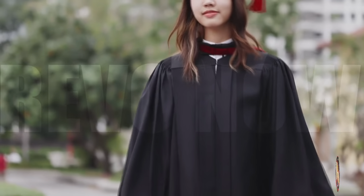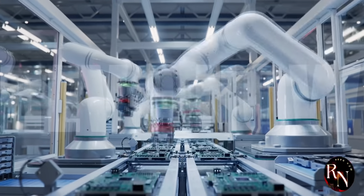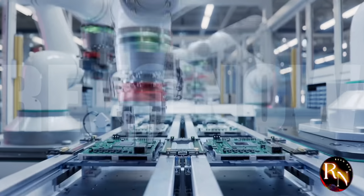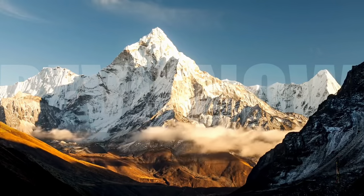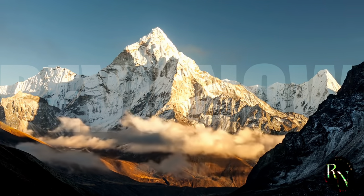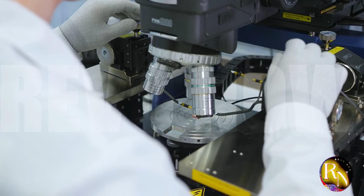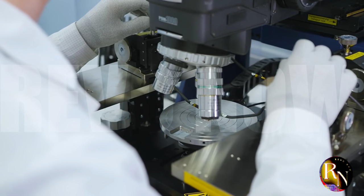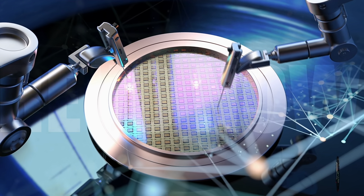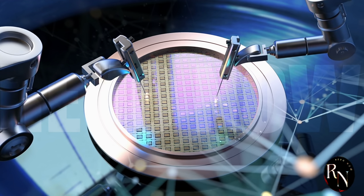China's Fudan University has achieved something many thought was impossible. They've successfully produced 8 nanometer chips without relying on extreme ultraviolet lithography, a technology considered essential for manufacturing chips at this scale. It's like summiting Mount Everest without supplemental oxygen — a feat of incredible ingenuity and perseverance. This breakthrough is a testament to China's growing technological prowess and its determination to become a global leader in semiconductor manufacturing, signifying a shift in the balance of power and challenging the dominance of companies that have long held a monopoly on this critical technology.